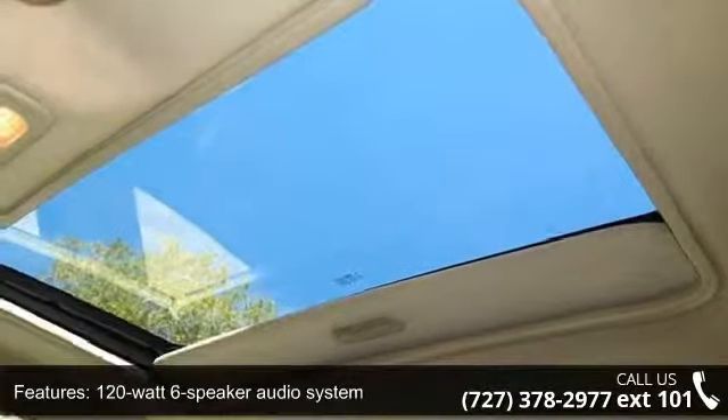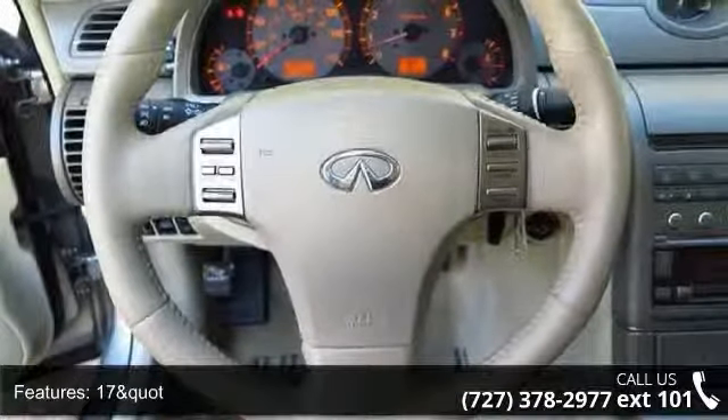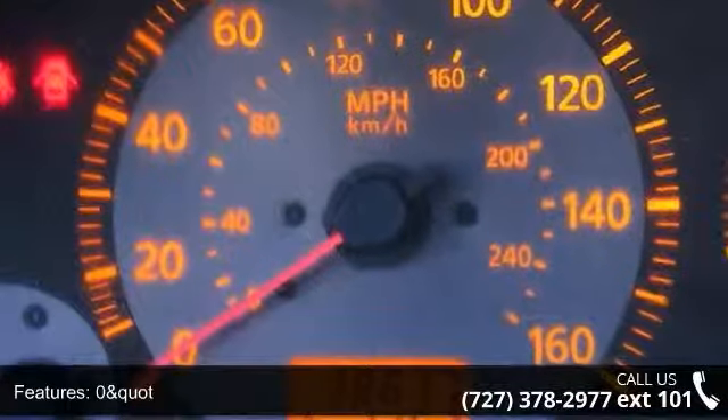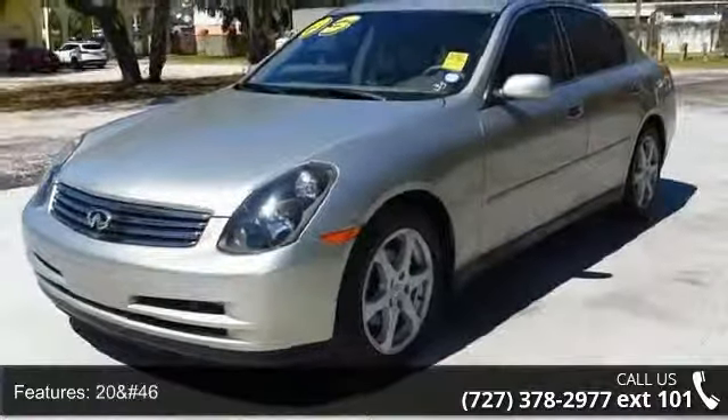If you are looking for a solid pre-owned car, this might be the one. Low mileage is an important factor in your purchase, and this vehicle delivers a low odometer reading. Let us put you in the driver's seat today — call or click to contact our dealership.